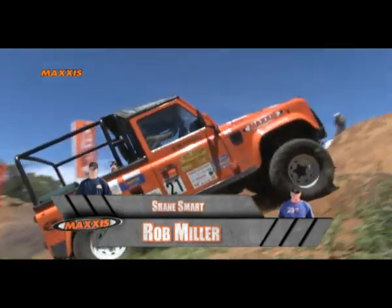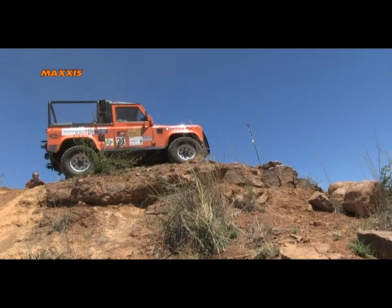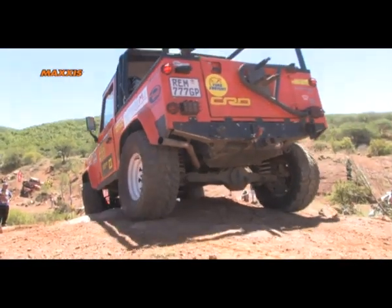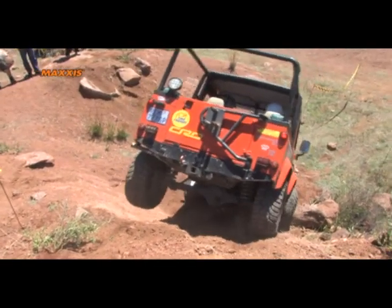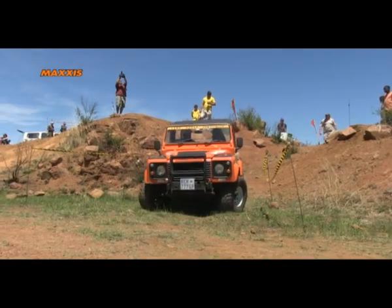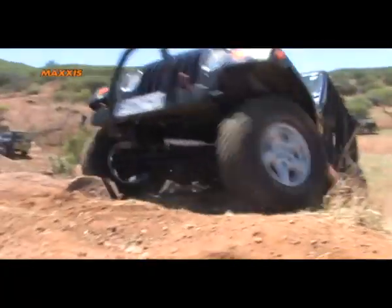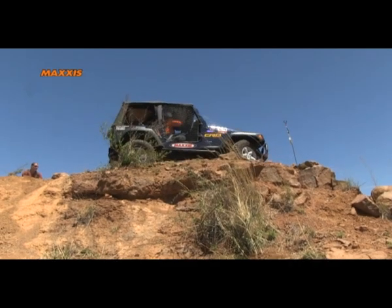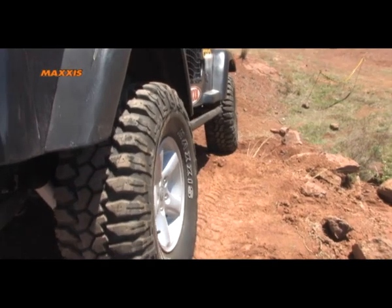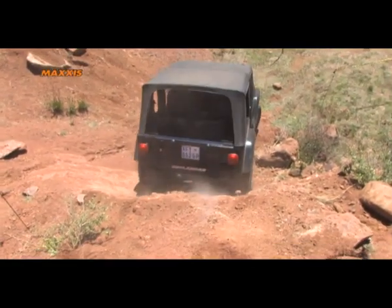Rob Miller and Shane Smart making short work of the incline, taking a rollback to adjust their line. Up they go with 50 points. That hill presenting no challenge to Stefan and Nanette Vintasurven — coming around, they also take a rollback, careful on the steep decline. Getting great grip from their tires, maintaining control, and out they go.